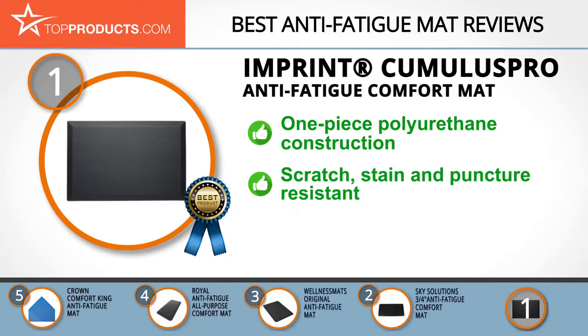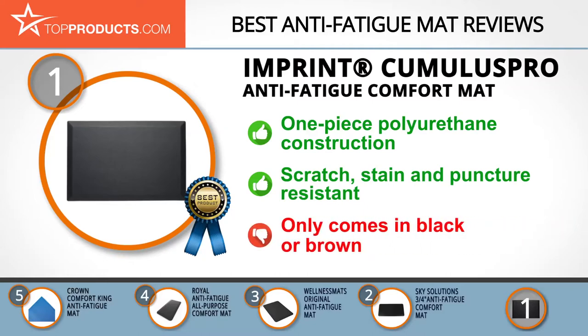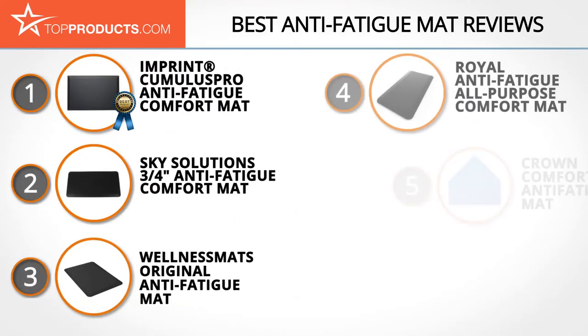With one-piece polyurethane construction, it's got beveled edges for safety, antimicrobial properties, and is resistant to scratching, puncture, and stains. It's just a shame your color choice is limited to black or brown. These are our top five anti-fatigue mats.